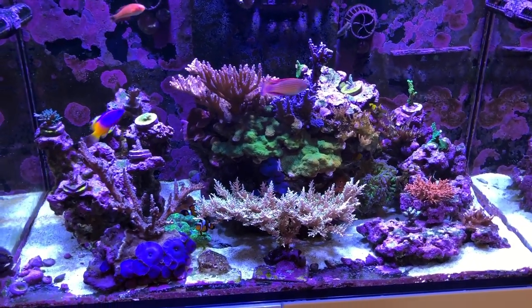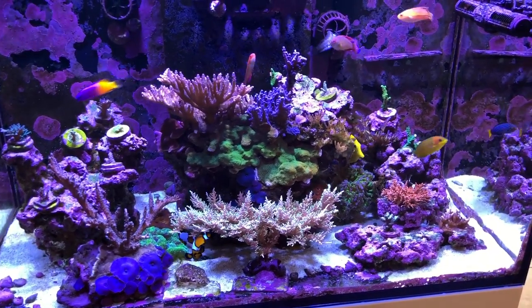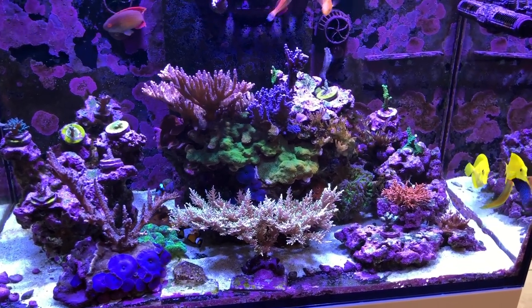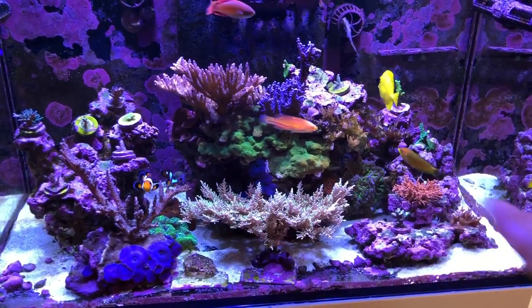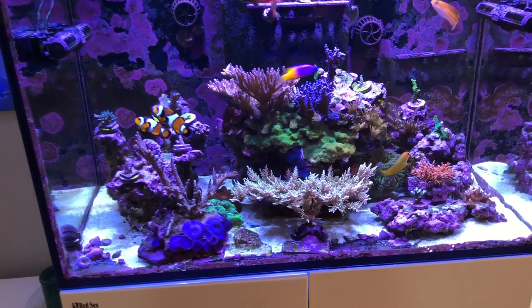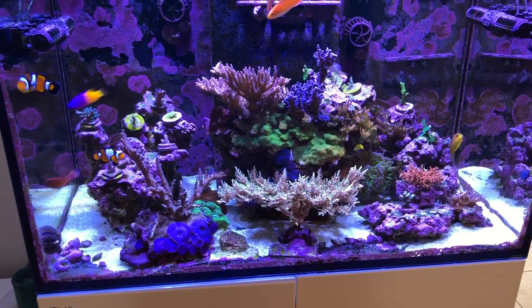Ultimately it's going to result in a more harmonious aquascape where the SPS will be much easier to light correctly because everything will essentially be on the same level. Thanks so much for watching — hope to see you soon. Please stay safe and enjoy the month of May.